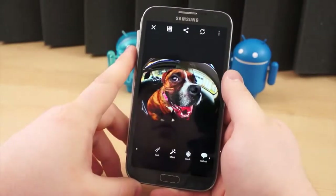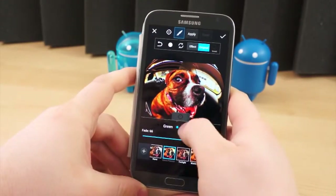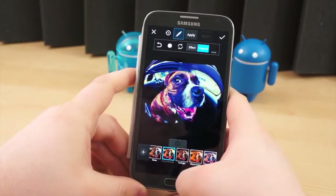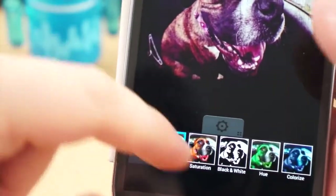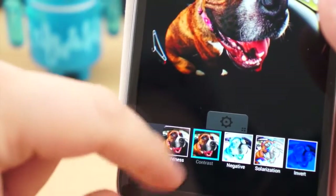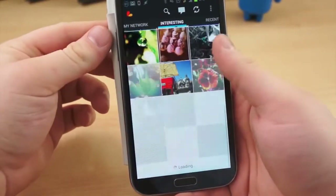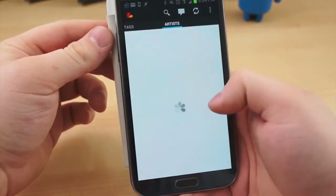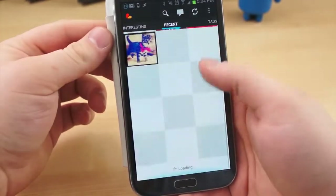Another photo editor that is packed to the brim with neat features is PixArt. It too is free, and basically it's another one of the dozens of photo editors with a ton of filters that are highly customizable. But it comes with the ability to add text to photos, draw on them, add stickers, and much more. On top of all that, PixArt is sort of a social network in itself, allowing users to upload edited photos directly to their PixArt account, not unlike Instagram. And from within the app, you can view other users' photos too.